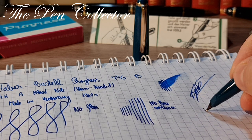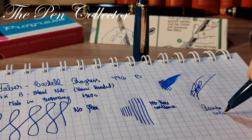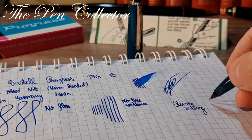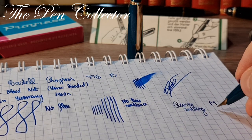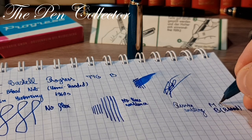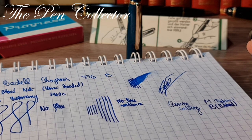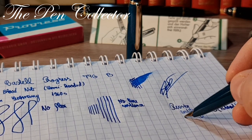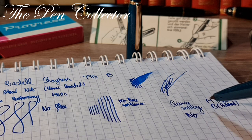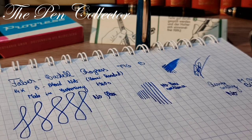I'm curious to see how a broad nib does in reverse writing. Yes — I was expecting a little scratching. It writes like a medium nib in comparison with the broad nib when reversed. It scratches a little bit, so it's not intended for reverse writing — I'll call it a no. Of course, for short passages you can use it, but you can clearly see the difference between the broad and medium nib.